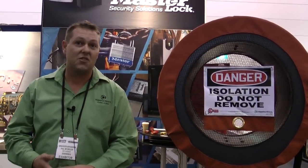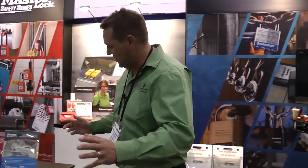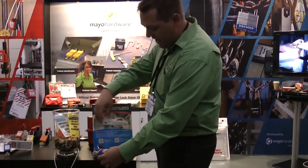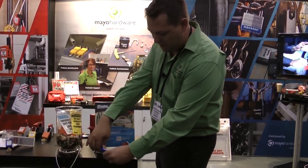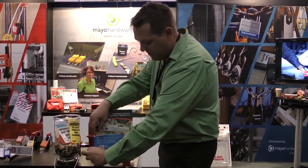One of the other new products which has just arrived this week — great timing for this week's show — is our aviation lockouts. Within the industry, aircraft have quite unique circuit breakers and power receptors, so coming up with something to address that was always quite a difficult task. Master Lock have been very innovative and have managed to find something to isolate all the circuit breakers on aircraft.